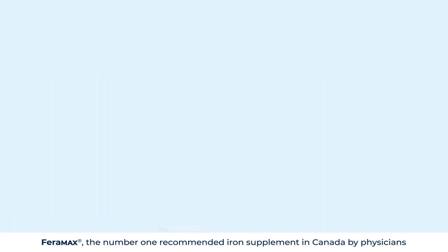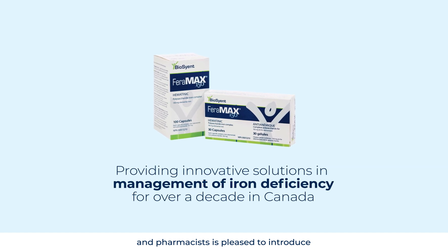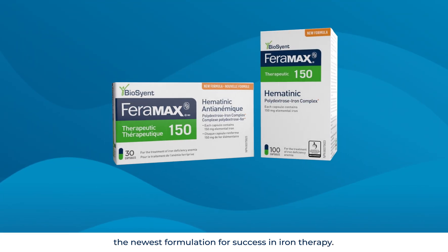Faramax, the number one recommended iron supplement in Canada by physicians and pharmacists, is pleased to introduce the newest formulation for success in iron therapy.